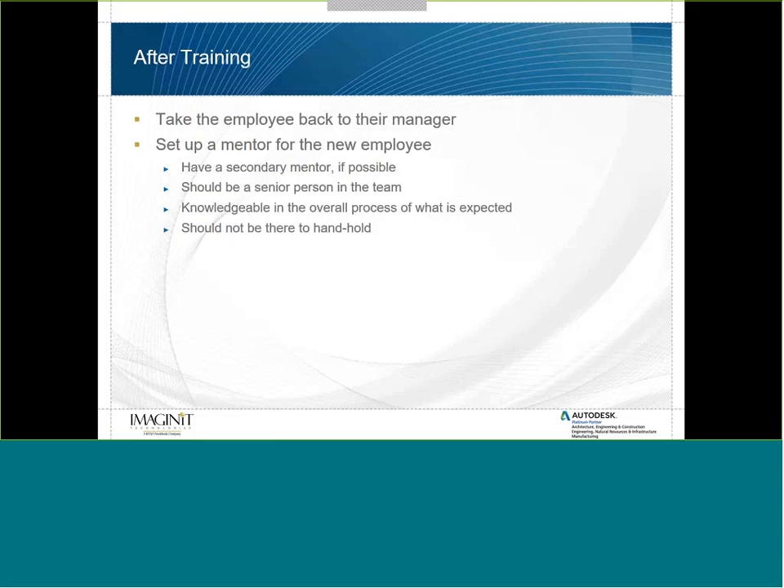After training, take the employee back to their manager. Do this as part of character and camaraderie building — you're not just teaching and letting them go. Tell the manager what was covered so they understand what the person learned that day. When possible, set up a mentor for the employee so they don't constantly come to you. Find someone in that design group who is approachable, likable, and senior — someone knowledgeable in the overall process. They're not there to hand-hold; they're there to answer the rudimentary questions that come up as the employee starts doing real work.